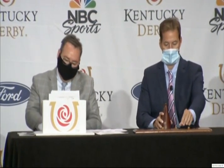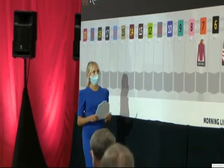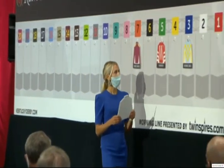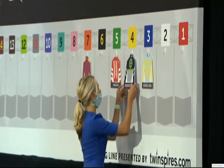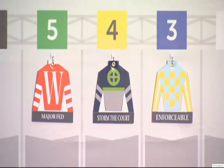Number four: Storm the Court, Julian Le Perou. Last year's champion two-year-old, of course. This is the second start for Peter Yurton — he started 2014 Dance with Fate, who finished sixth that year. Julian Le Perou is seeking his first Kentucky Derby. Number four, Storm the Court.